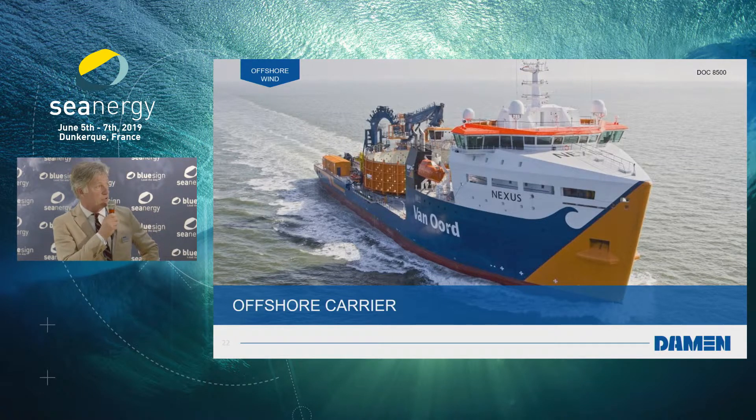The last one is the vessel we built for Van Oord — it's a cable layer. This is a bit beyond my ambition.